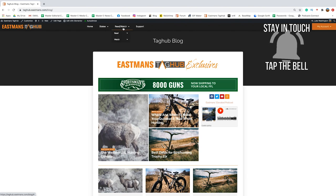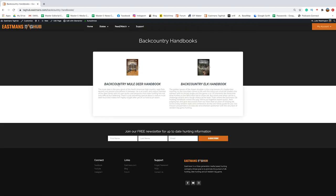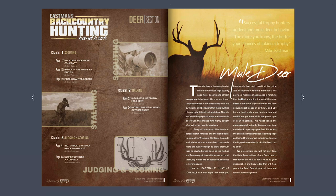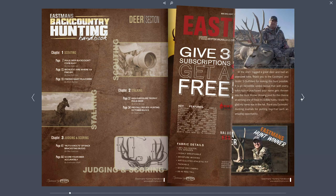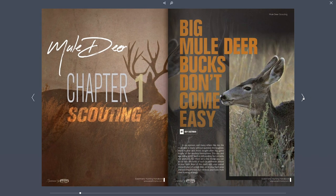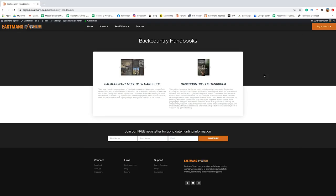You also have access in a quick and easy form to our handbooks. We've got the Backcountry Mule Deer Handbook and the Backcountry Elk Handbook. These are fantastic options if you want to see everything available for hunting mule deer in the west — a great resource covering everything you want to know. The elk handbook works the same way.